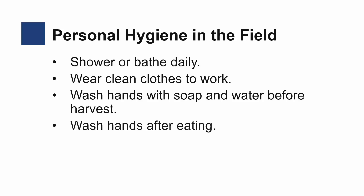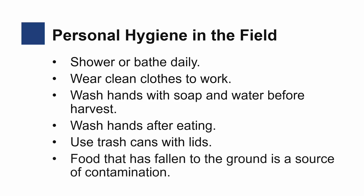Used plates, napkins, and leftover food should be placed in a trash can with a lid. Food that has fallen to the ground is a source of contamination and attracts birds and rodents.